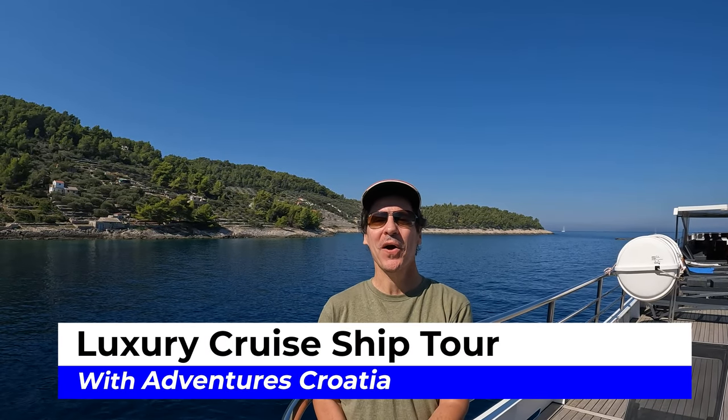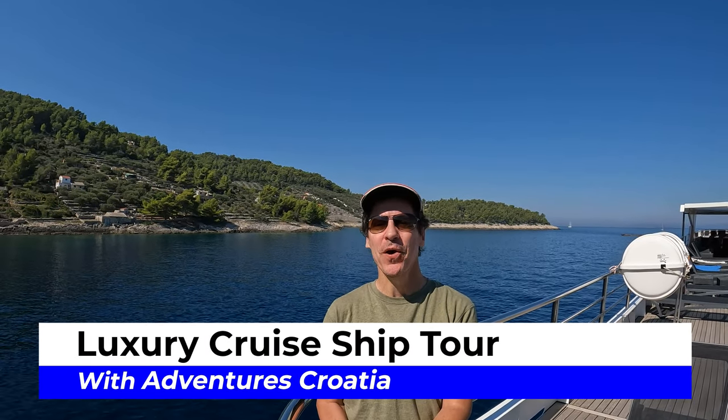Hi, I'm Andy Teach, host of Andy's Awesome Adventures, and welcome to Croatia.